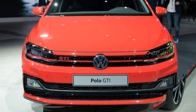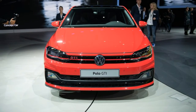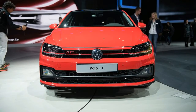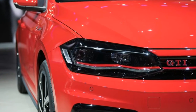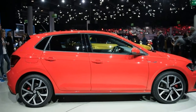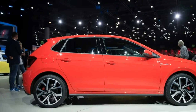The Golf GTI has been a prominent model since the very first moment, dating back to 1976, just two years after the nameplate was presented. It inspired Volkswagen to develop a higher-performance version of the smaller Polo as well, despite the fact that the primary Polo GTI didn't arrive until 1995.